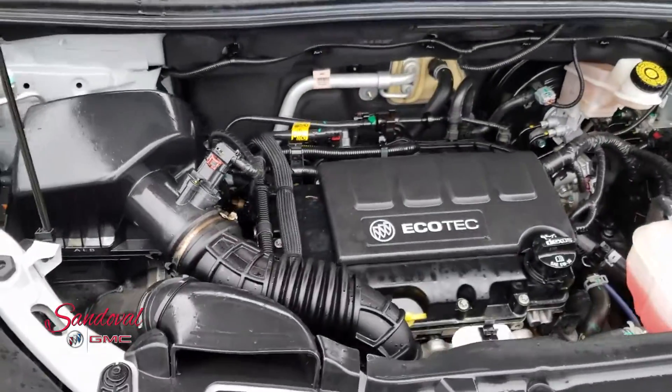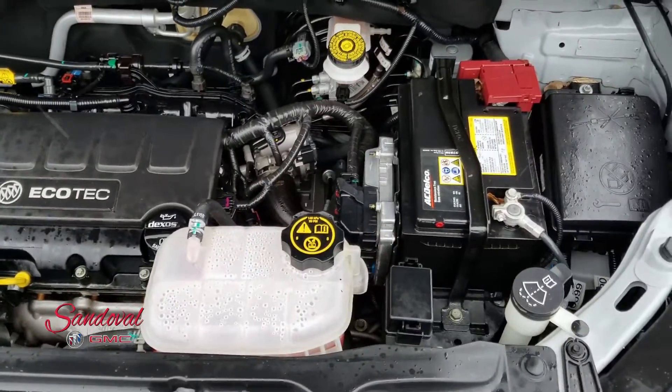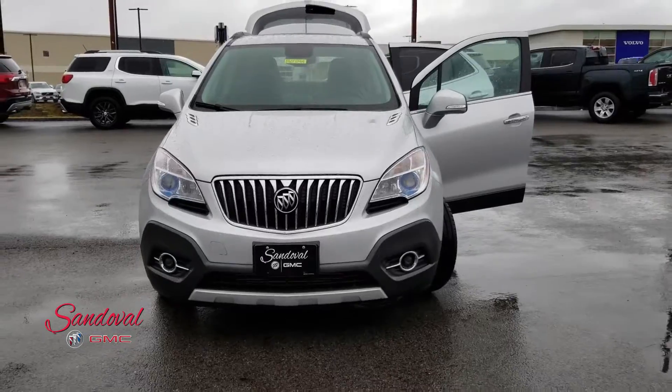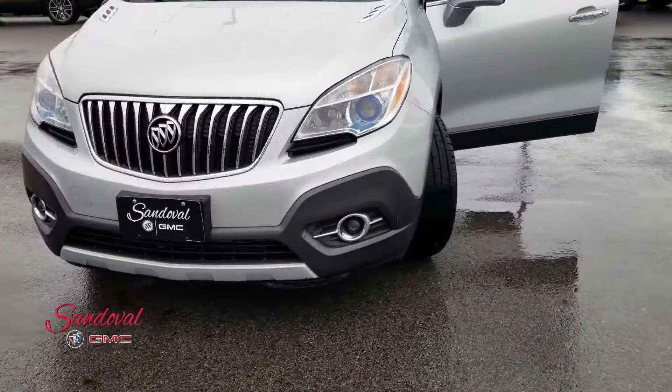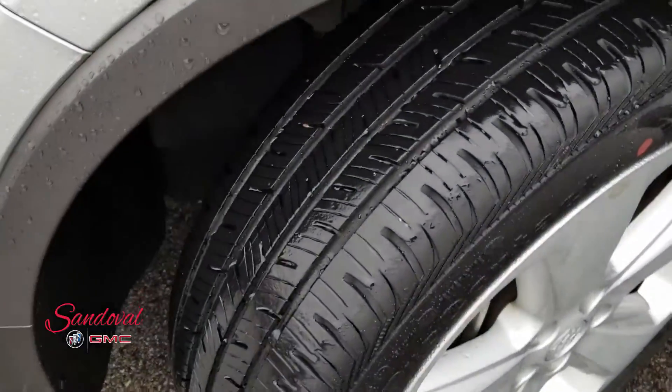Under the hood you got the four-cylinder engine, which is gonna give you some really good gas mileage. Let's go ahead and shut the hood and take a step back so you can see the whole front end. Moving alongside so you can check out the tires and wheels — looking nice and clean.